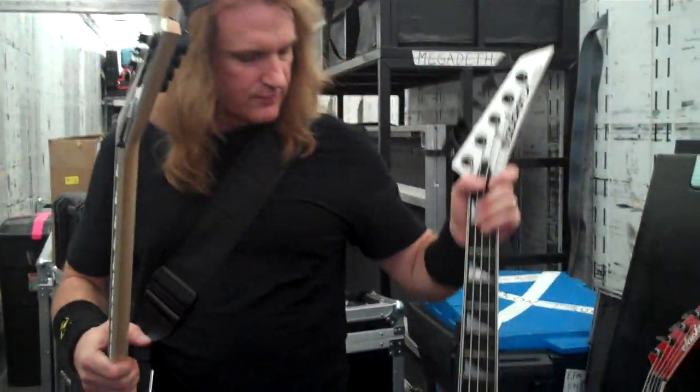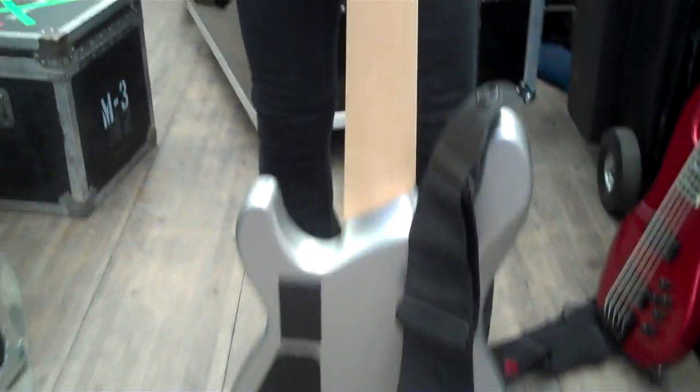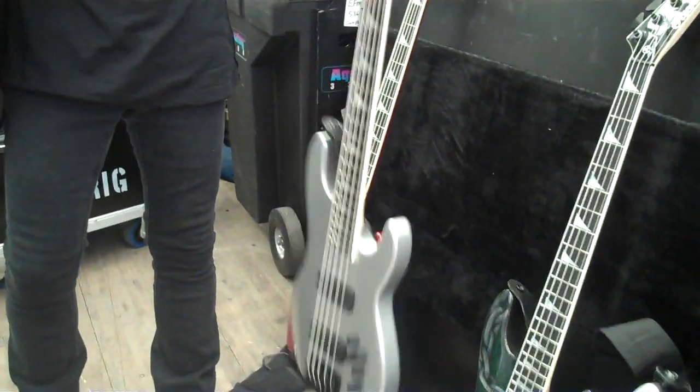And then of course we have the Silver Concert Bass, which is my signature model. It has the little wood burn on the back of the neck here. I actually had this in another video and it was not painted yet, so now here it is — painted silver.